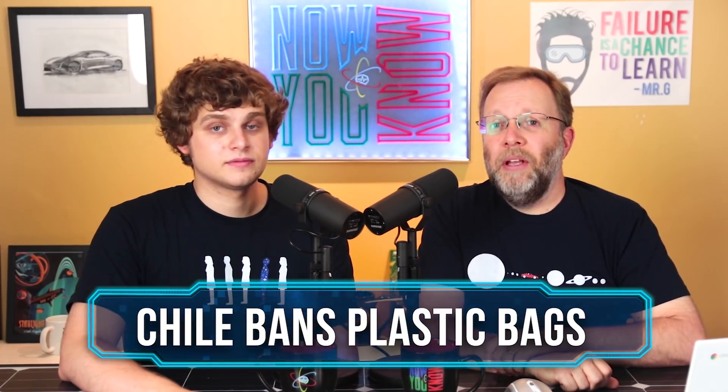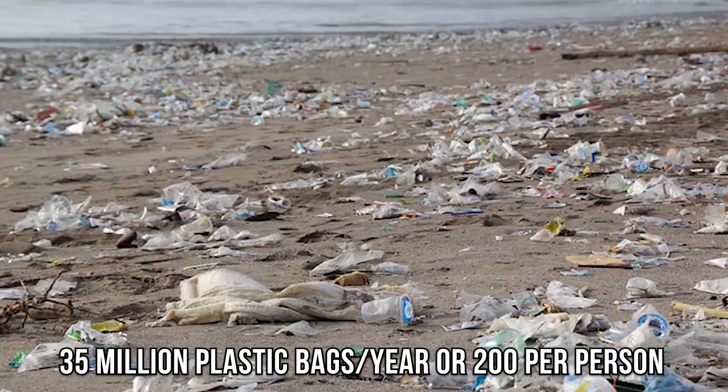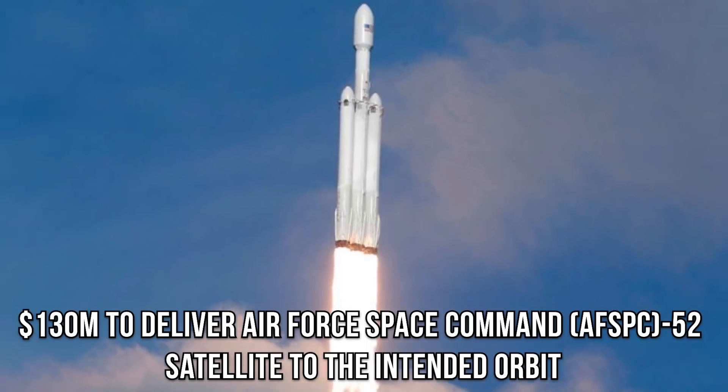Last Wednesday, Chile passed a bill prohibiting the use of plastic bags in stores, making Chile the first country in the Americas to ban plastic bags. Large retailers will have one year to phase out plastic bags; smaller businesses will have two years. Chile was using 35 million plastic bags last year — 200 per person — and the bags are only used on average for 12 minutes, yet they last 400 years in a landfill. Also, the Air Force announced it has awarded a launch service contract to SpaceX — $130 million to deliver the AFSCP-52 satellite into orbit, planned for launch from Kennedy Space Center in Florida in late 2020. It's a classified mission.